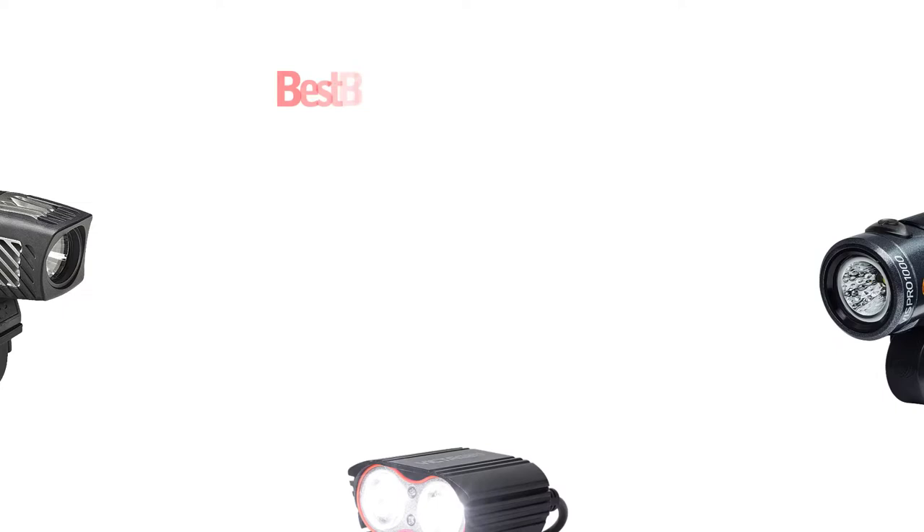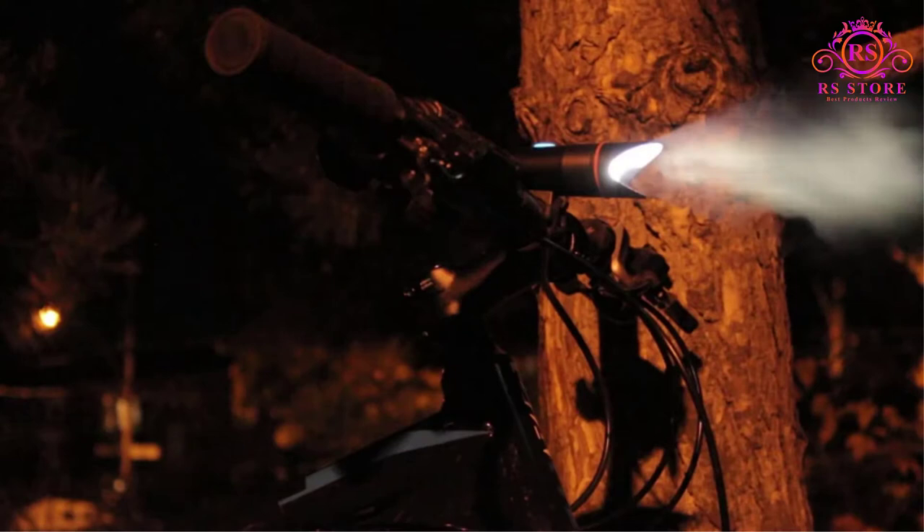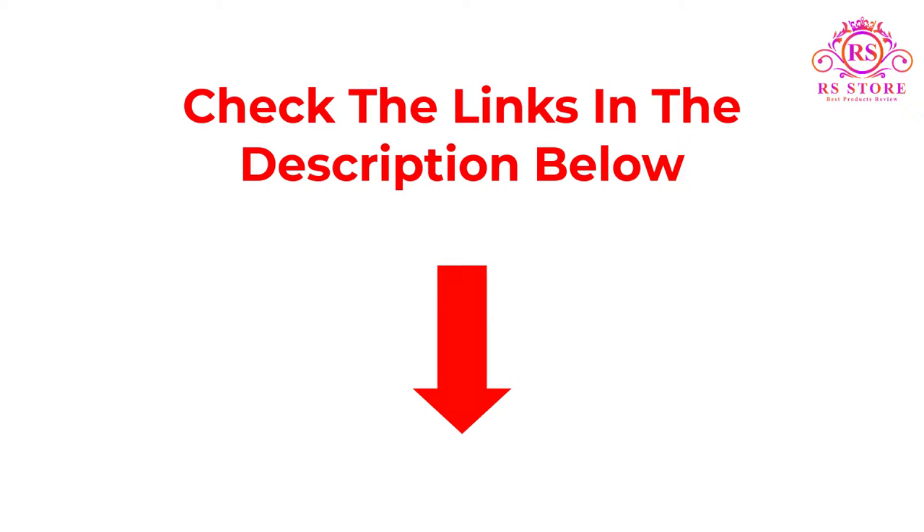Are you looking for the best bike lights? Then you are welcome to our RS Store channel. Today in this video, we are going to show some of the best bike lights that are best sold and reviewed in the last couple of months on Amazon.